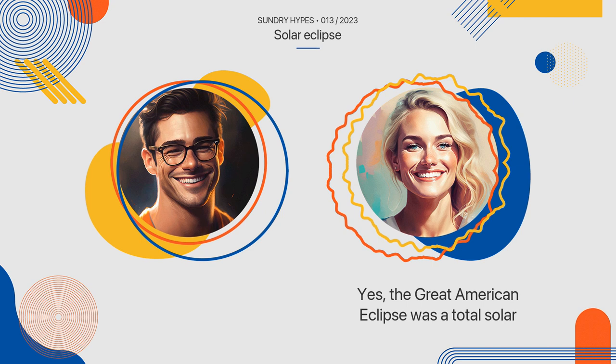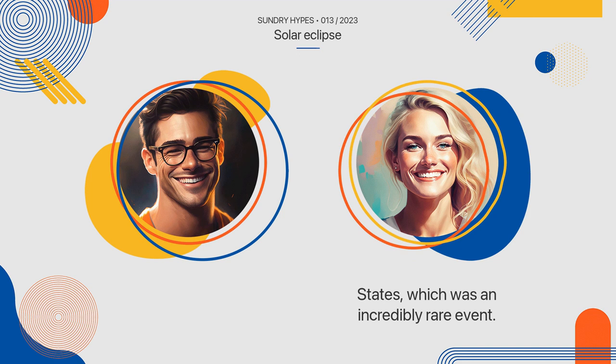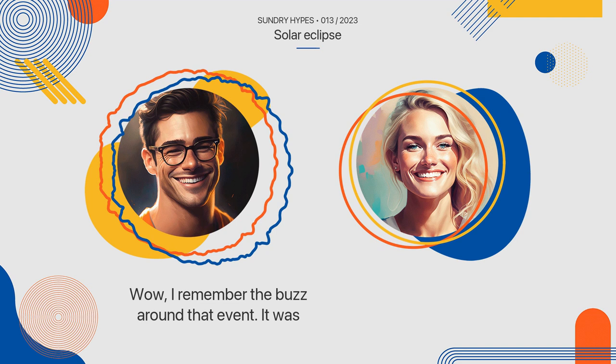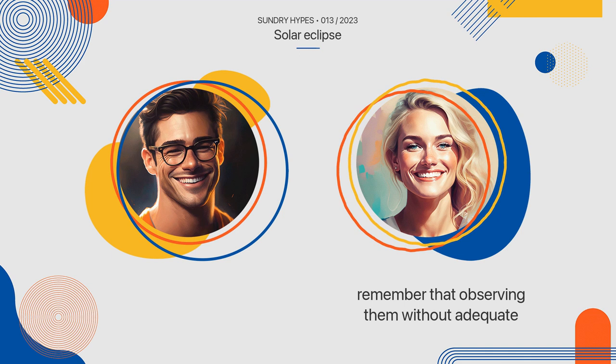Yes. The Great American Eclipse was a total solar eclipse that occurred on August 21, 2017. It was visible across the entire continental United States, which was an incredibly rare event. I remember the buzz around that event — it was definitely a once-in-a-lifetime experience. While solar eclipses are definitely something worth seeing, it's important to remember that observing them without adequate protection can be harmful.